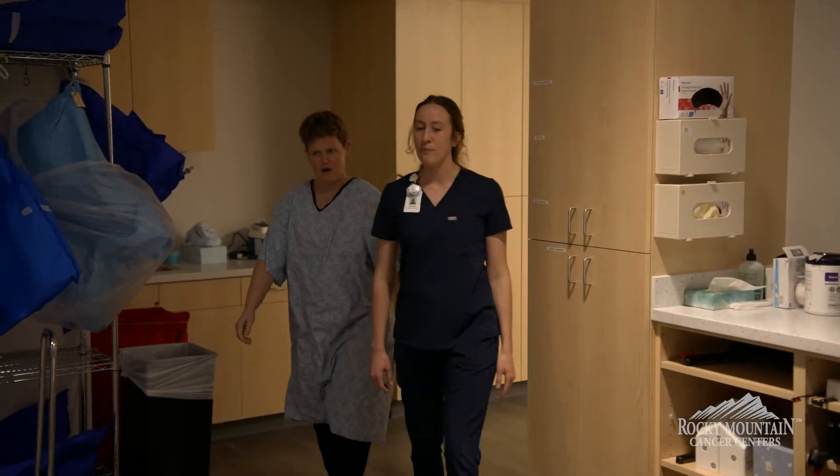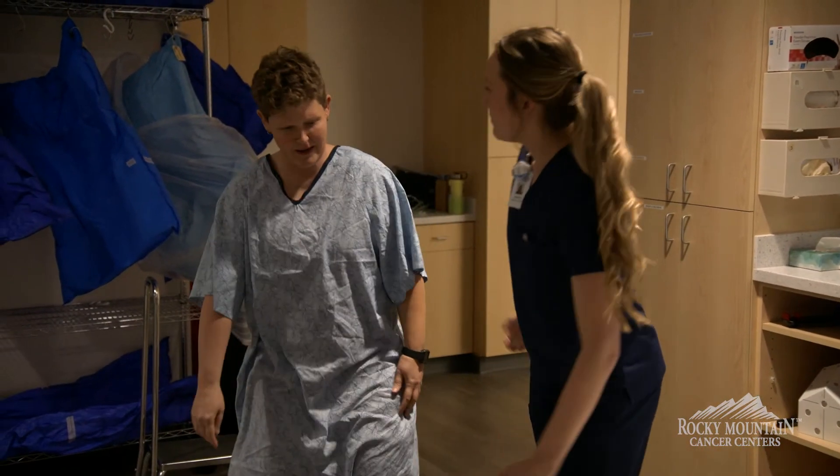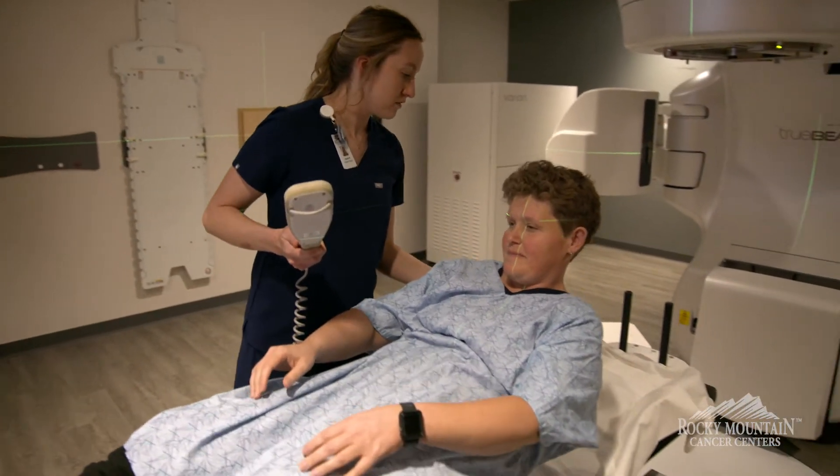We bring them into our treatment area, which we call the linear accelerator, and explain how my therapists may interact with them during the treatment.